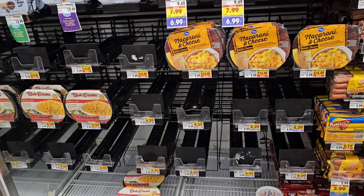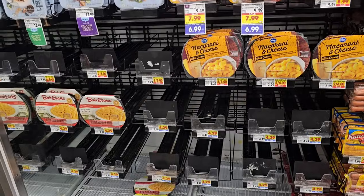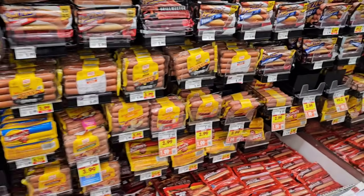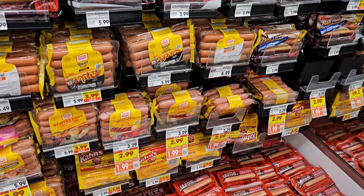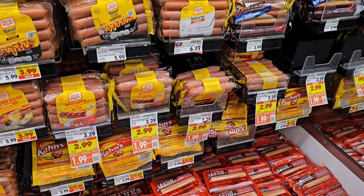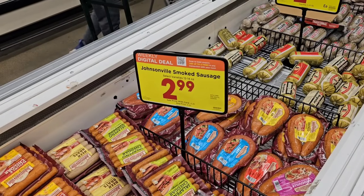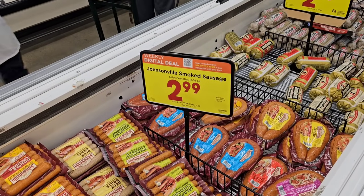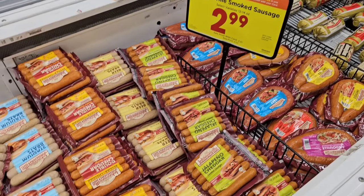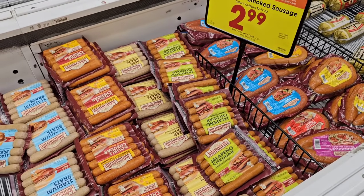Walking back here I noticed there's no Bob Evans mashed potatoes — none. Kind of weird, I wonder if they pulled them for a reason. They do have the Oscar Mayer hot dogs, regular classic or jumbo, at $1.99 on a digital coupon, down from $3.29 — use that coupon up to five times. All kinds of deals at Kroger this week. They've got Johnsonville smoked sausage or rope sausage at $2.99 on a digital coupon — use that up to five times. That's a great deal.